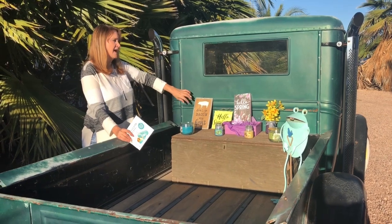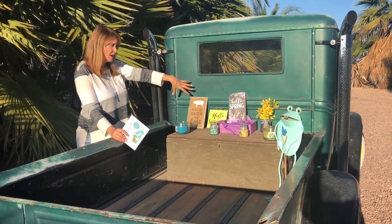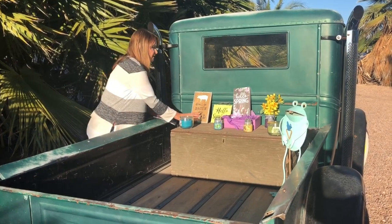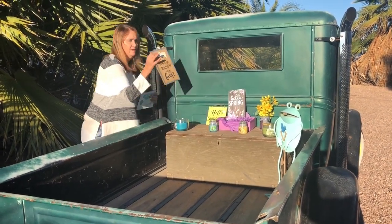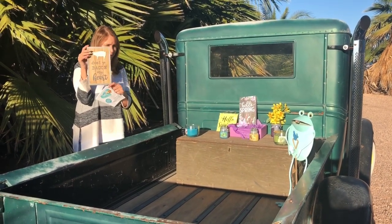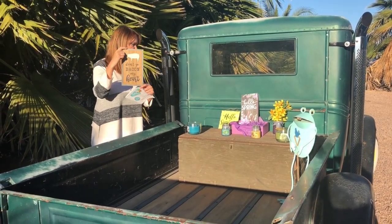I got these signs. I want to say they were like $3 each, give or take. My favorite one is Don't Go Bacon My Heart. This will actually go to my daughter for her home.